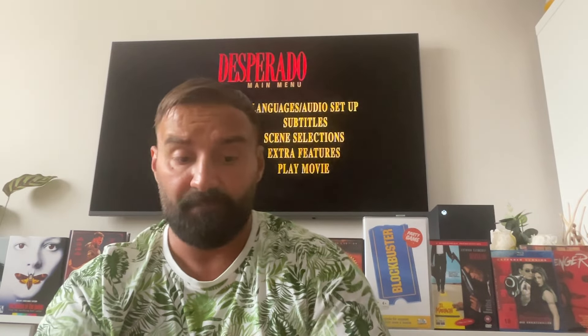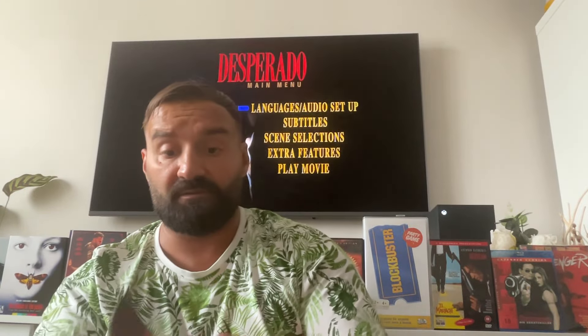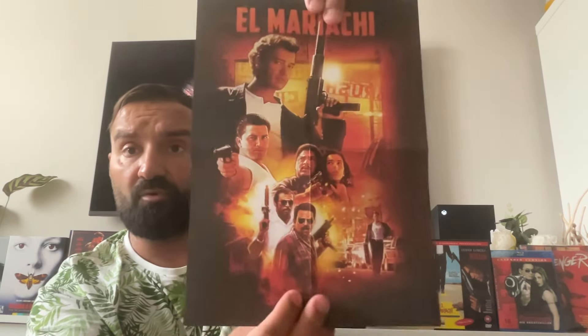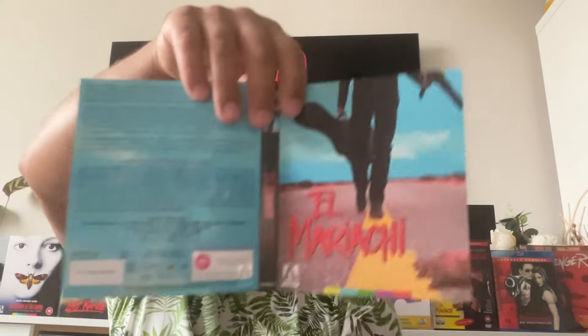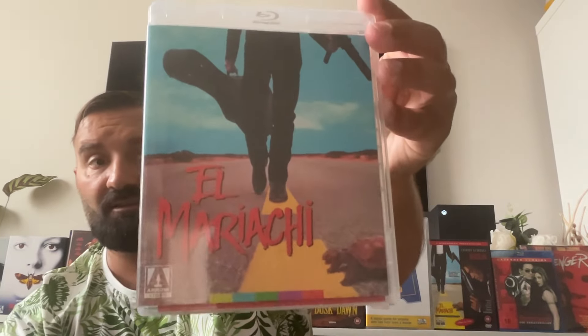Let me show you the inside. This is the new artwork on the actual El Mariachi disc. And here's a nice cool poster — not a gigantic one, but a lovely new artwork poster by Arrow Video. And then you have the reversible sleeve as well. I'm going to put the original artwork side out because I'm always nostalgic — it's the one I remember seeing at the video store on the shelves.